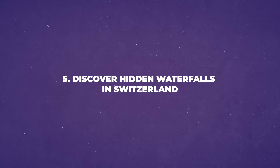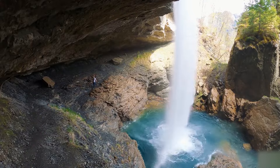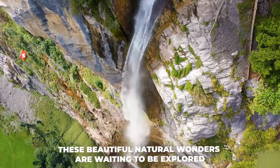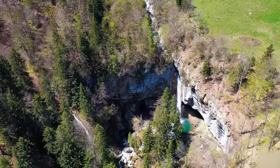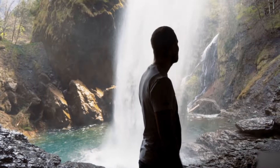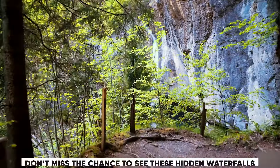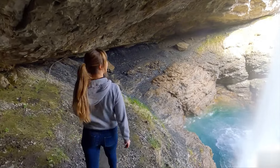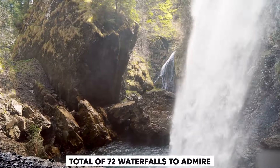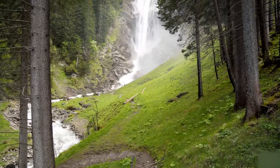Number 5: Discover Hidden Waterfalls in Switzerland. One of Switzerland's treasures is its hidden waterfalls — beautiful natural wonders waiting to be explored. Finding these hidden falls can be a rewarding adventure, offering a serene and picturesque escape into nature's beauty. In the Lauterbrunnen Valley, Switzerland, there are a total of 72 waterfalls to admire. Among them, don't forget to visit the hidden Trümmelbach Falls.